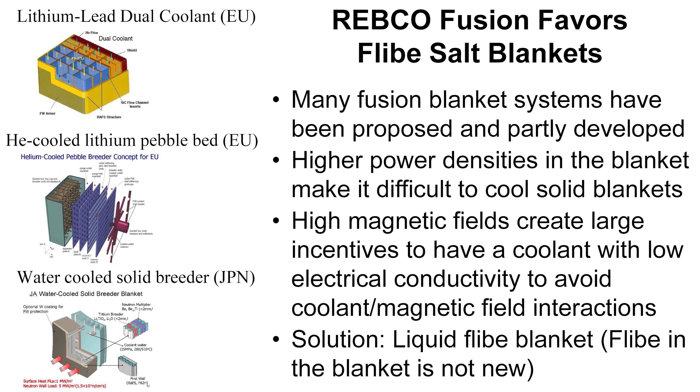REBCO fusion favors Flibe blankets. The higher power densities in the blanket make it difficult to cool solid blankets. The higher magnetic fields create large incentives to have a coolant with low electrical conductivity to avoid coolant-magnet field interactions. The main competitor is lithium-lead metal, which is highly conductive, and pumping that across a magnetic field consumes a lot of energy once you've raised the magnetic field by an order of magnitude. That combination of events has created interest in liquid Flibe blankets.